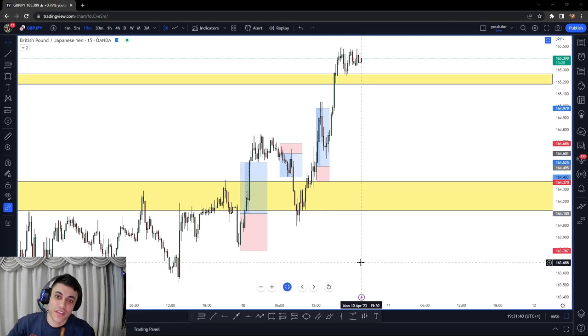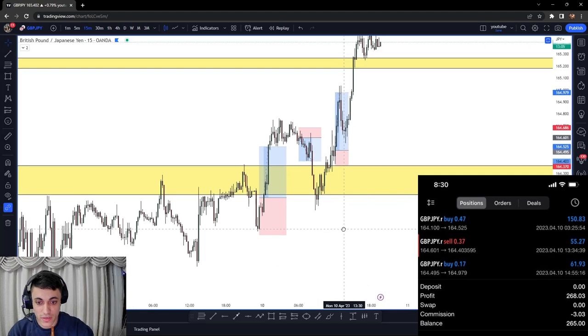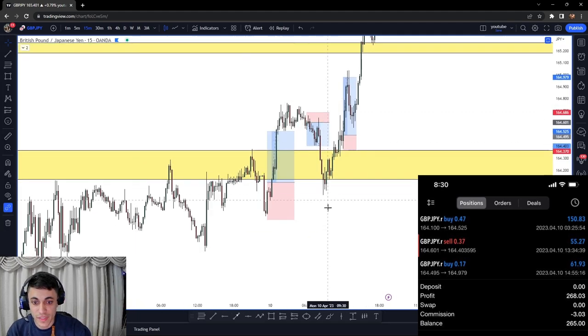Welcome back to another video. Today I'm going to be breaking down three trades that I took today — they were absolutely bangers, almost zero drawdown in all of them, straight to take profit. It comes down to this simple principle and simple strategy. The first trade was on GJ on the 15-minute time frame.